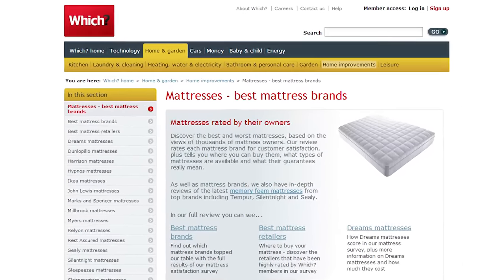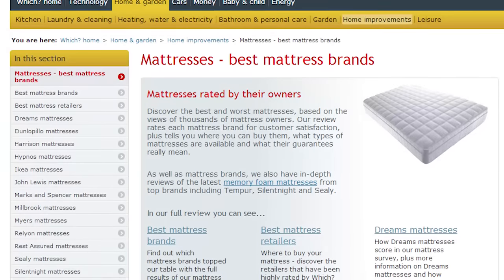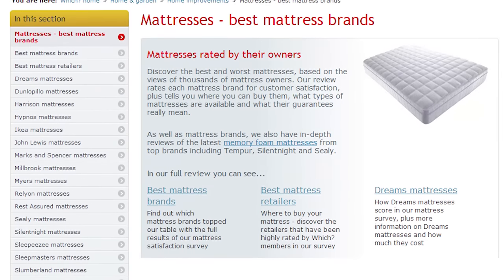We've reviewed nearly 20 mattress brands so you can see which ones are the best, as rated by thousands of our readers.